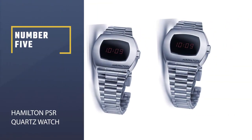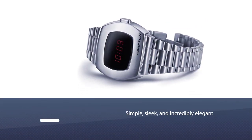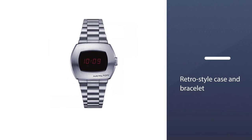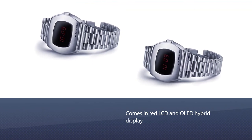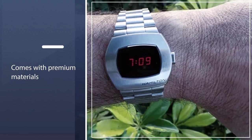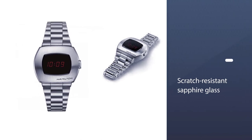Number five: the Hamilton PSR quartz watch. If you're looking for a simple, sleek, and incredibly elegant quartz watch, the Hamilton PSR is the perfect accent. It features a retro-style case and bracelet, and one of its key features is the red LCD and OLED hybrid display — a nod to the original model. The updated model comes with premium materials such as scratch-resistant sapphire glass with an anti-reflective coating for clear timekeeping.